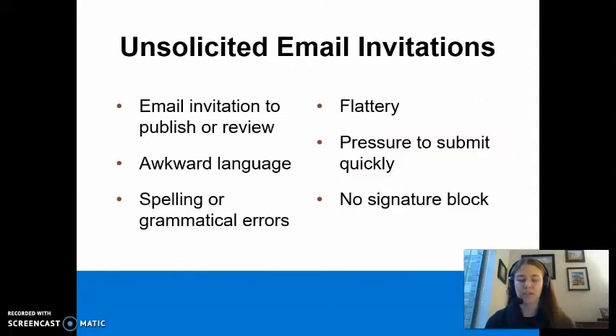First, let's discuss unsolicited email invitations inviting you to submit a manuscript or to be a reviewer or an editor with the journal. Emails from predatory journals often contain awkward language as well as spelling or grammatical errors. These emails are often filled with flattery and pressure you to submit an article quickly. The signature block of the email is often incomplete or does not exist.